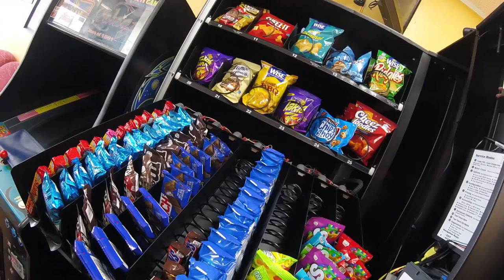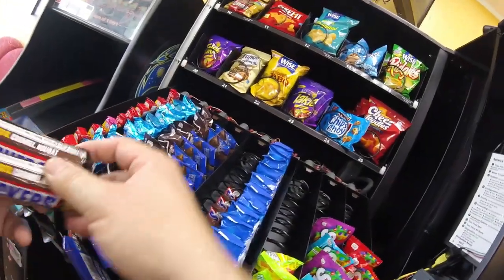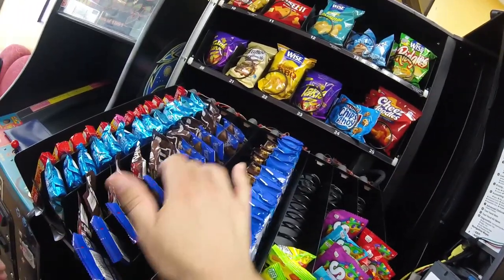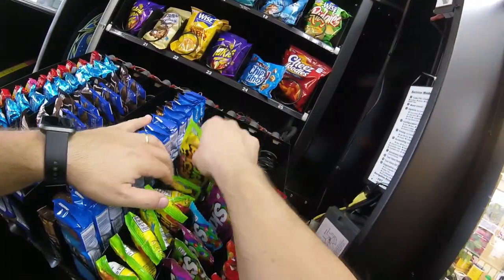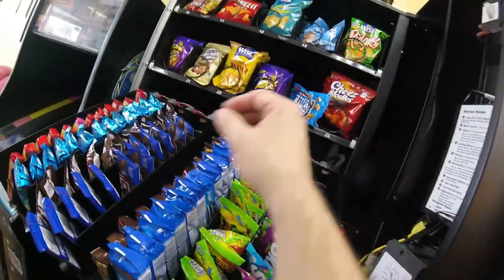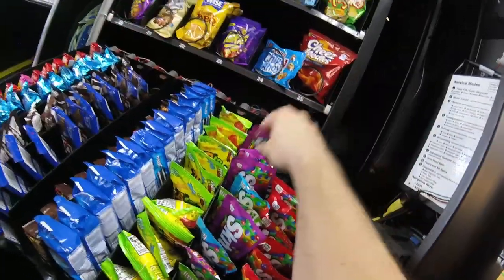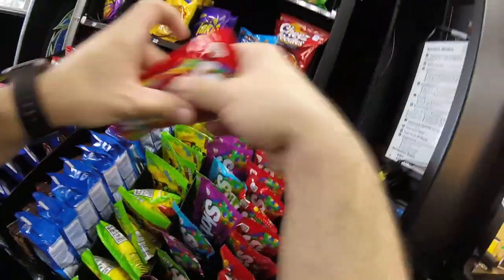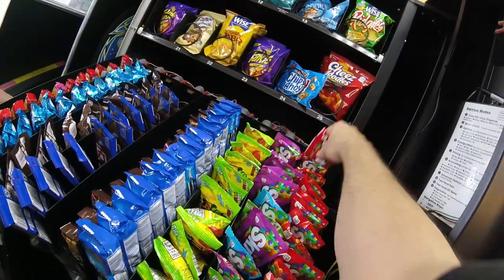Snickers, Skittles, and Sour Patch Kids are the big winners this time, with Snickers being the major winner. Snickers always do so well at all my locations — do you run Snickers in your machines? Let me know in the comments. I can get them at both Sam's Club and BJ's Wholesale near me. Sam's Club has had a lot of things out of stock lately — Oreos, Rice Crispy Treats — though Snickers have been good. I was just able to get more Sour Patch Kids; they'll be more fully stocked in the video after next.